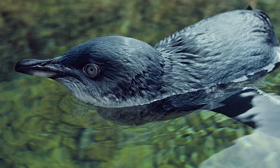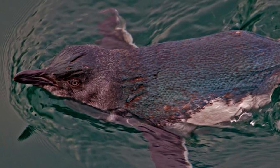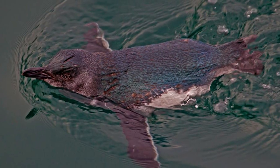Little penguins are widely distributed along the coastlines of New Zealand and the many offshore islands which surround it. They dive to depths of up to 50 metres to feed on small schooling fish and squids, as well as the occasional crustacean.